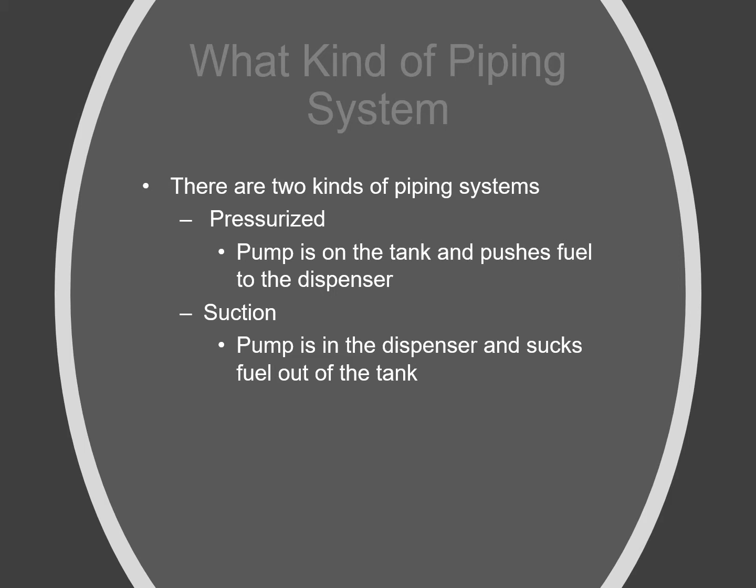There are two kinds of piping systems. There's a pressurized piping system, where the pump is actually on the tank underground and pushes fuel uphill to the dispensers. Or there's suction systems, where the pump is in the dispenser and they actually suck the fuel out of the tank like a big straw.